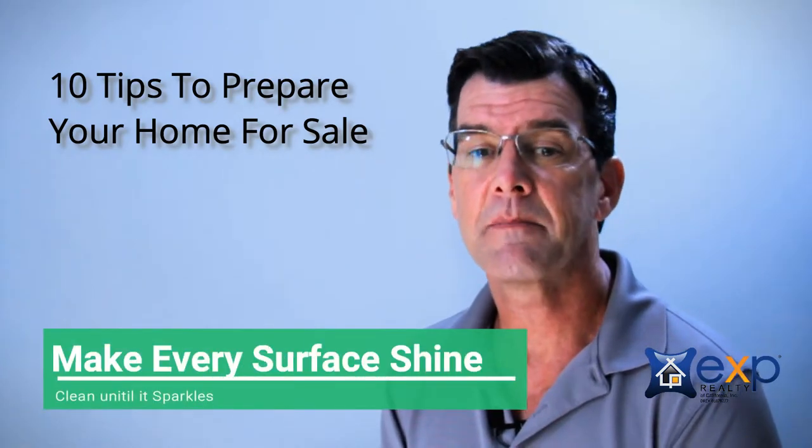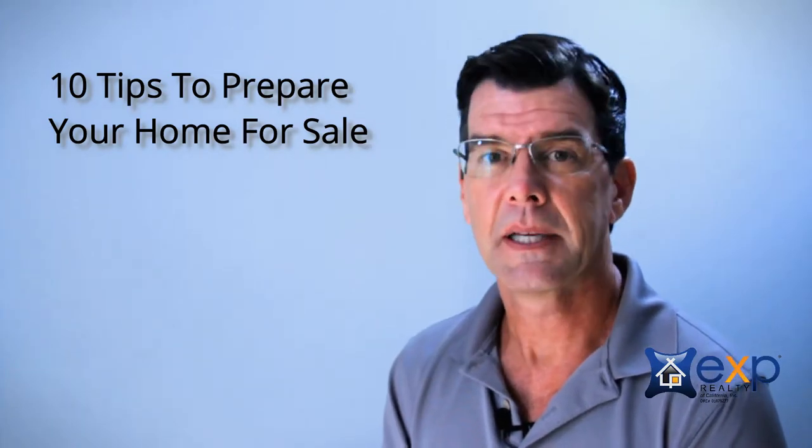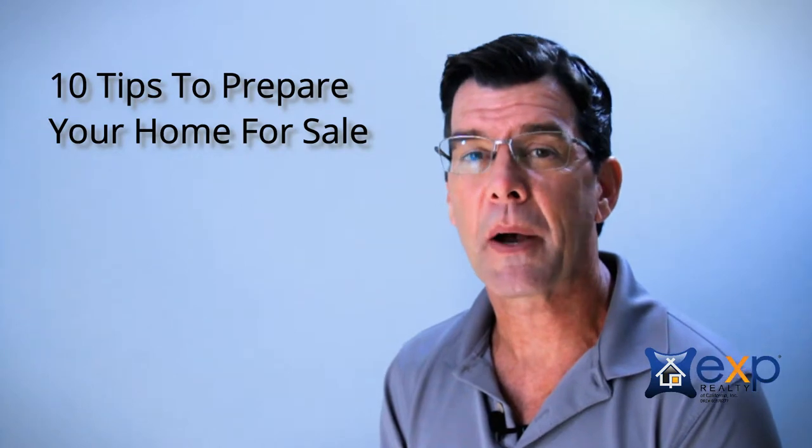Number eight, make every surface shine — that's floors, countertops, toilets. People are nosy, we already discussed that, and it will really help out with the sale of your house.